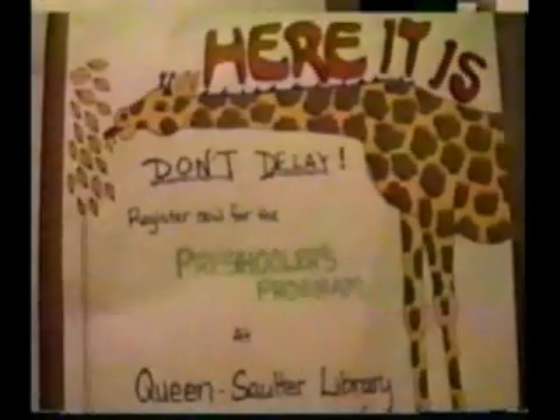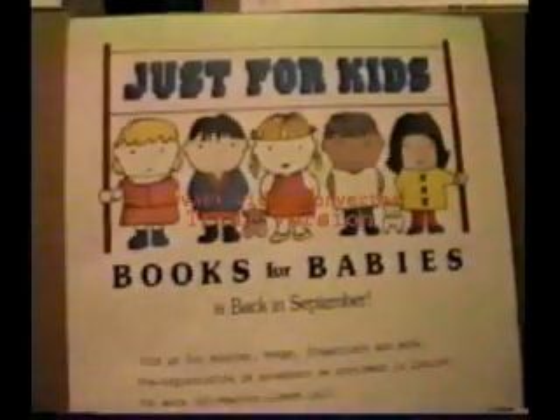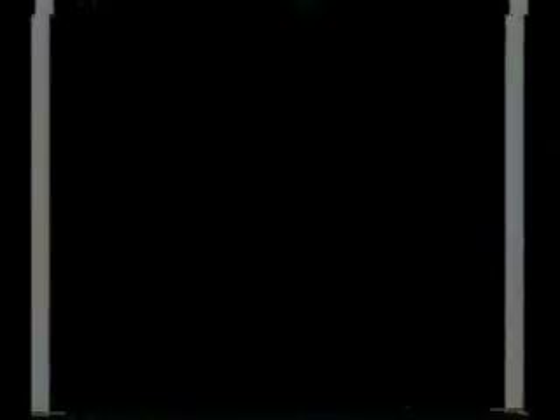The Toronto Public Library system has over 30 branches. And once you have a free library card, you may borrow books and other materials from any of them. This is your library. Why not use it? Hope to see you at Queen Salter very soon.